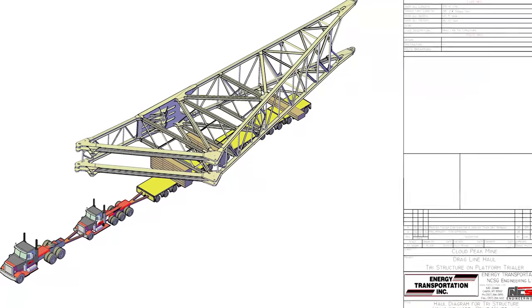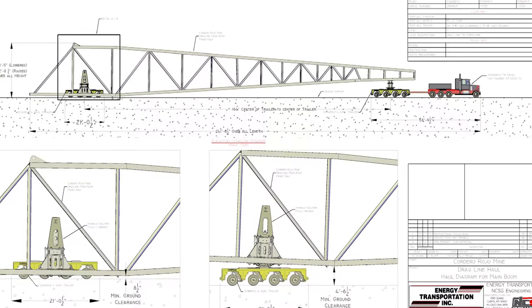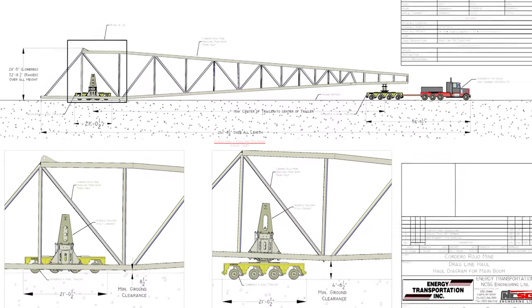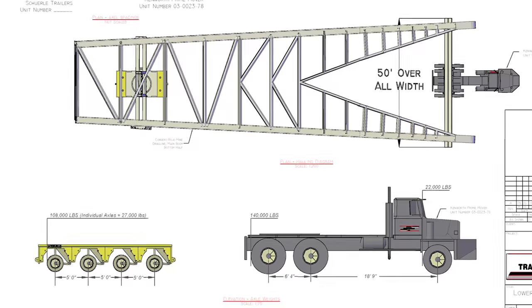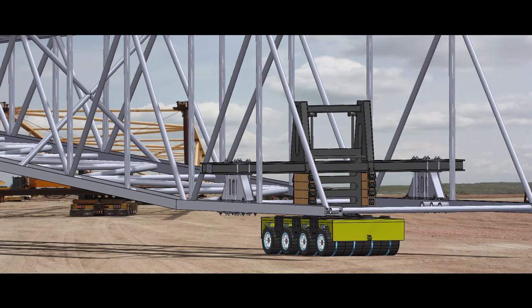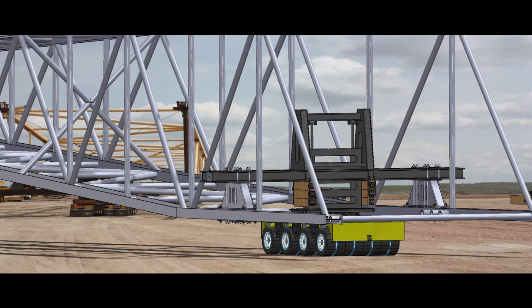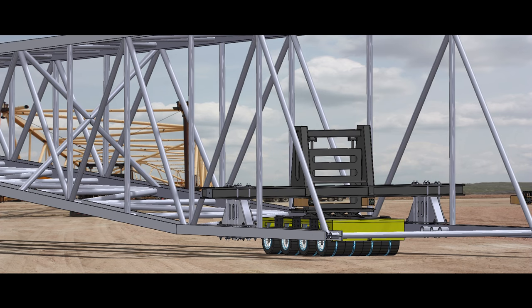Regulatory approvals and planning consisted of multiple route surveys, meetings with utility companies and law enforcement, escorts, engineered heavy haul diagrams, AutoCAD drawings, bonding of the highways, special permitting through Converse County and the state of Wyoming, and consistent meetings with the client. This amounted to 1,200 hours in planning and regulatory approvals.